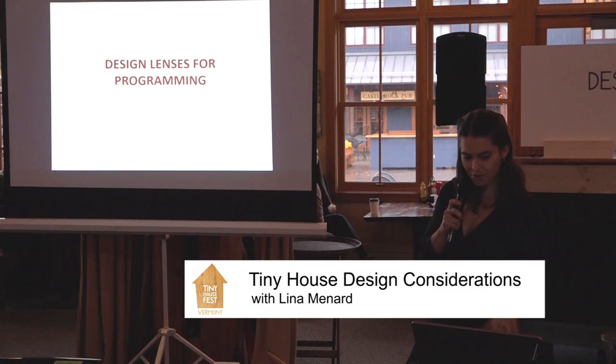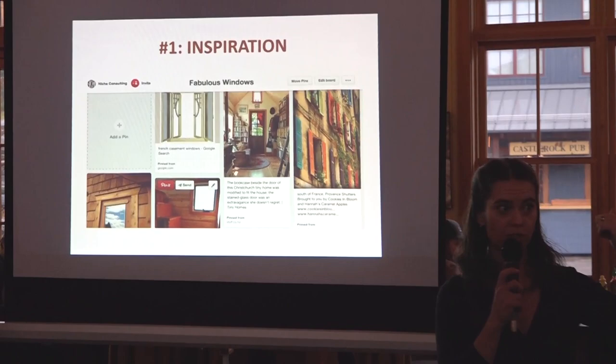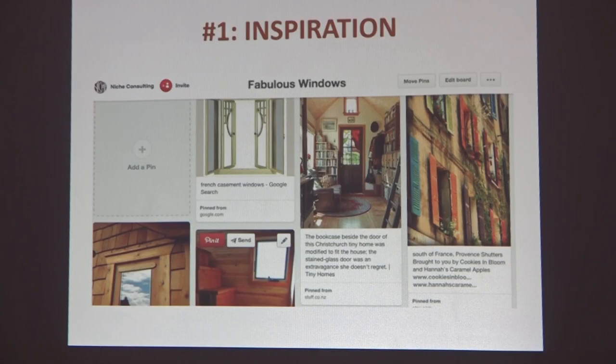First, let's introduce some lenses for design. One of the first is inspiration — and this is, of course, what the tiny house village is about. It's what all the pretty books are about, what the shows are all about. Inspiration is one of our starting points. Imitation is the sincerest form of flattery. We see beautiful things and think, I want that. I want to make that. I want to help make this be a thing in the world. So inspiration is one of the places to start.